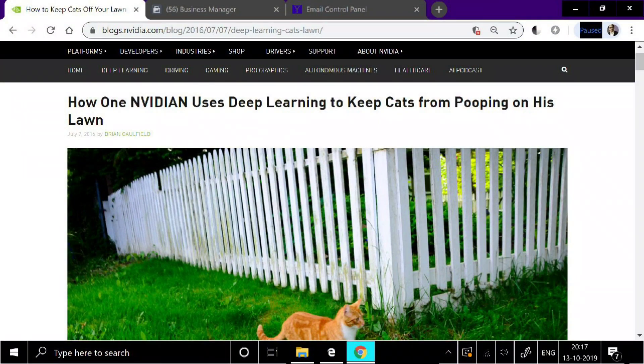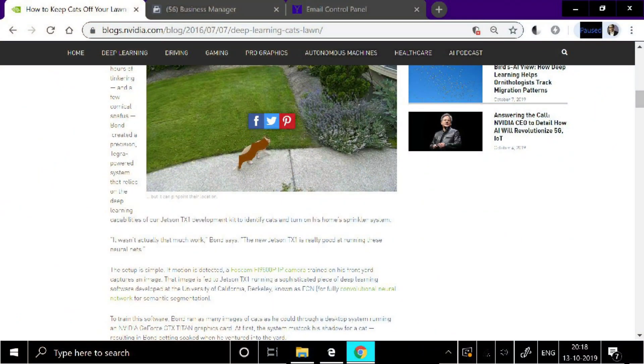NVIDIA was one of the earlier companies which put out a blog post way back in 2016, with one of their engineers — ironically called Bond — who was using a software development kit called the Jetson TX1 in order to automatically identify a cat on his lawn and then turn on the sprinkler. First world problems, right? A neural network adds additional information to the input coming into the system, called vectors, and helps the processor act better on the same input.